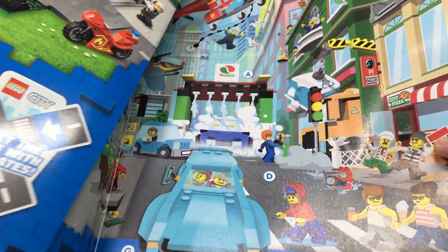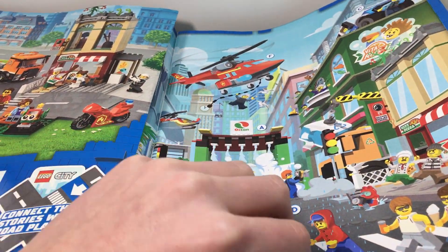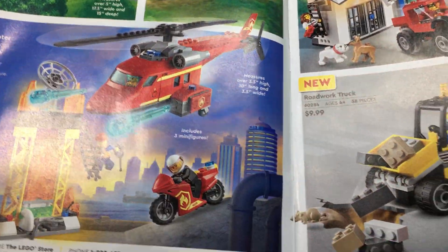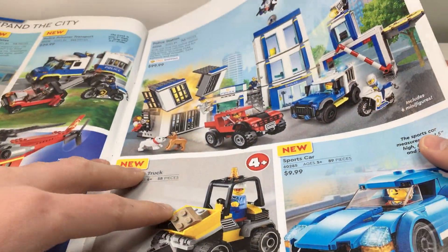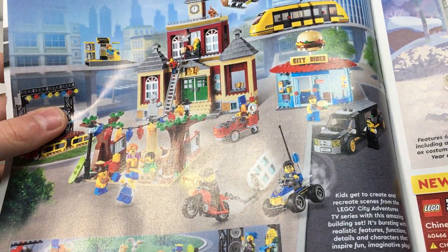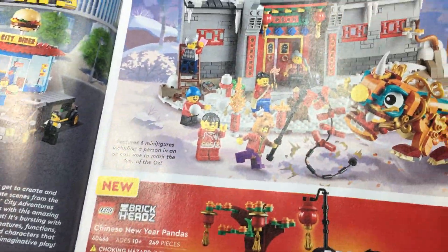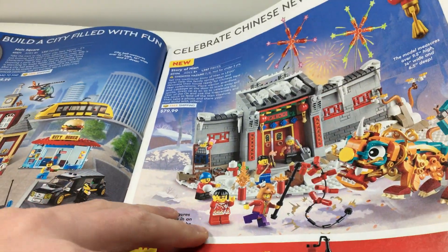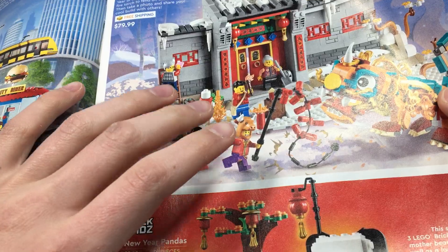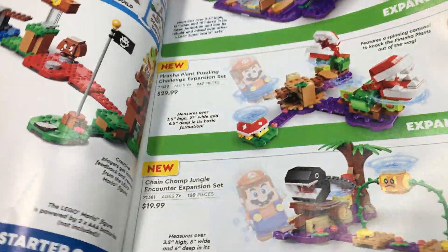We're just going to get straight into it. The first page has a little activity thing, no sets. On the second page you have the new road panels, some police and fire sets — nothing that really interests me. You've got the new main square set, which is okay, but not really my thing. You've got the Chinese New Year sets, and I do like this panda set, but for $80 that's kind of expensive. I might get it, but probably not.